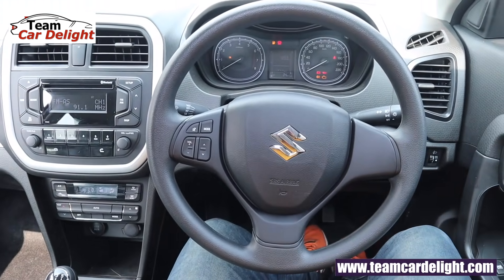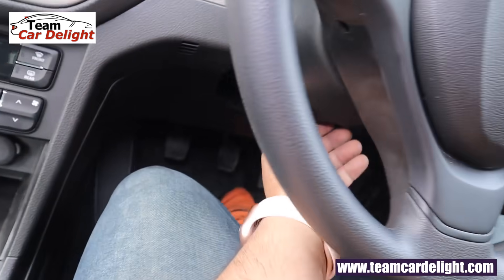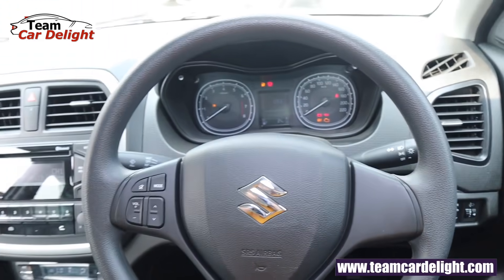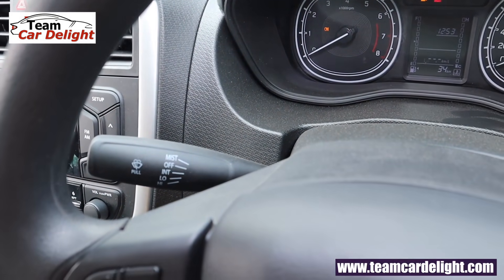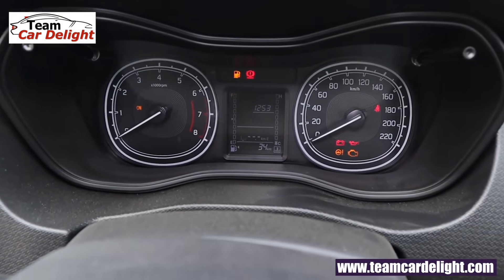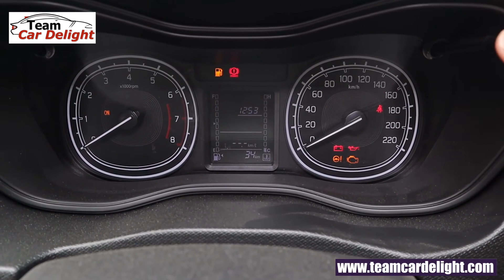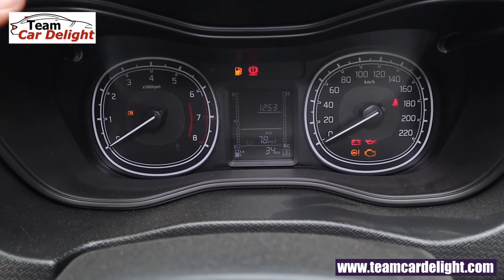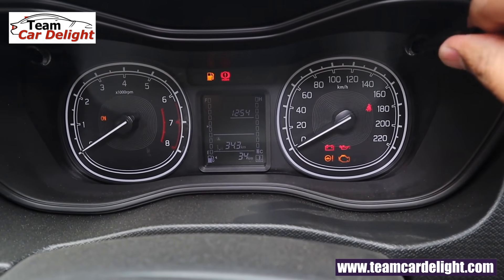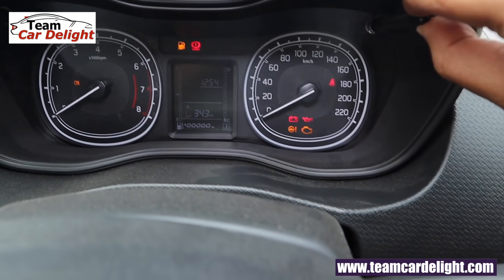That's the steering wheel — there are only audio controls on offer in this trim, and the steering wheel is adjustable with tilt adjustment. On the left side you can see the wiper controls, and on the right side there are headlamp controls. This is the instrument cluster with a center MID screen which shows fuel consumption, instant fuel consumption, distance to empty, total kilometers driven, dual trip meter, and gear shift indicator. By rotating the right side knob you can also adjust the cabin illumination clockwise or anti-clockwise.